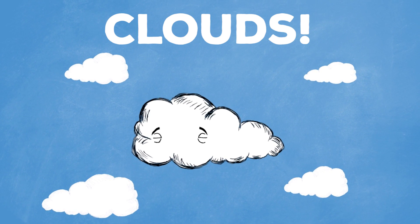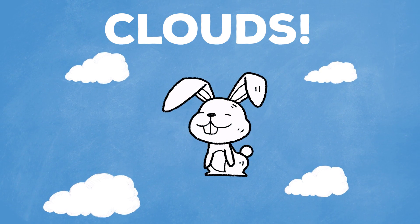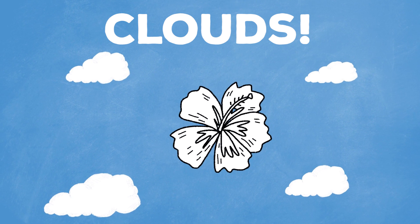Clouds! There are so many kinds of clouds, from dragon shape to bunny shape to flower shape. But scientifically, there's a lot of kinds too.